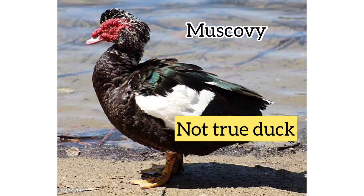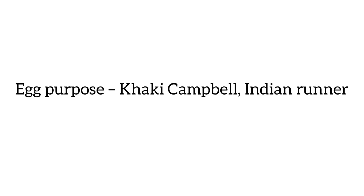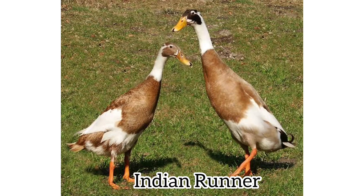Actually, Muscovy is not a true duck. Duck breeds for egg purpose include Khaki Campbell and Indian Runner.